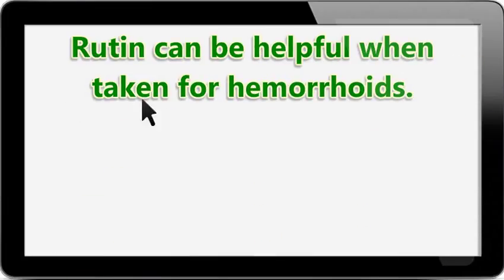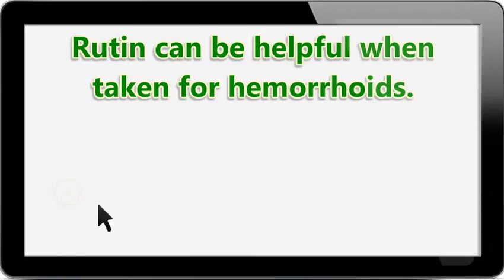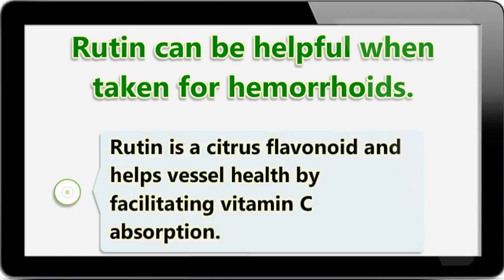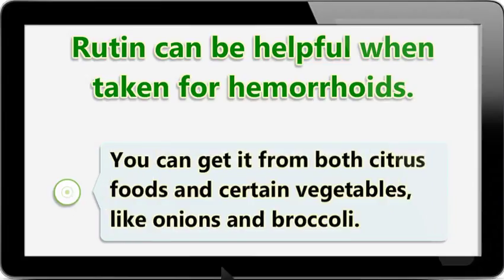Rutin can be helpful when taken for hemorrhoids. When blood vessels become weak, the result can be the development of hemorrhoids. Rutin is a citrus flavonoid and helps vessel health by facilitating vitamin C absorption. You can get it from both citrus foods and certain vegetables, like onions and broccoli.